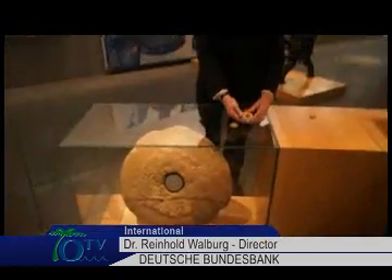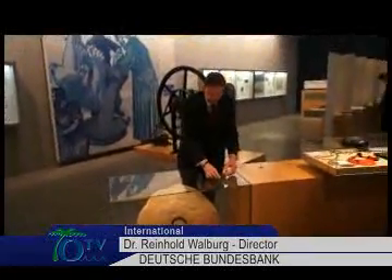When we bought the big one in 1982, we were never told that this was the only stone available on the market, and ever since, we never heard of any other Yapiz Stone Money on sale anywhere in the world.